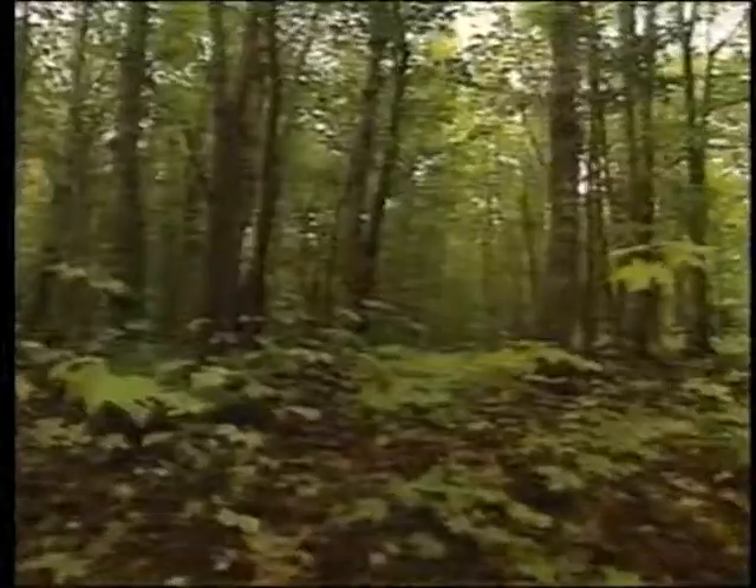It took 10,000 years because the glaciers cleaned everything off. When they melted back 10,000 years ago, it was just bare ground here — and the forest has been regenerating ever since.